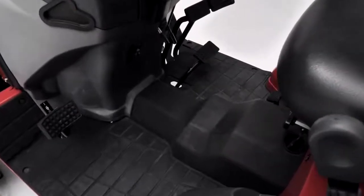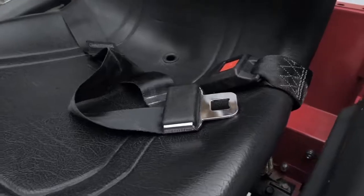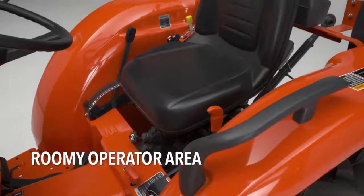The Mahindra's operator station is old, outdated, and uncomfortable, and it doesn't come with a retractable seatbelt. On the Kubota, you get a comfortable, modern operator station.